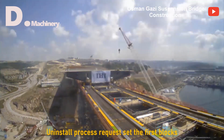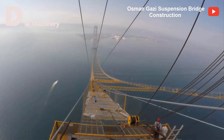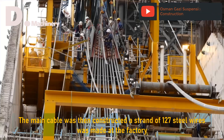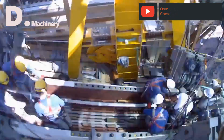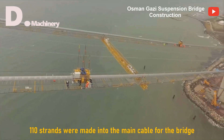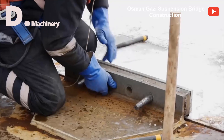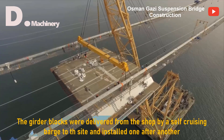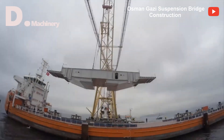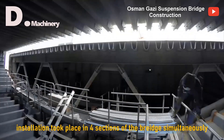The installation process required setting the first blocks. The main cable was then constructed — a strand of 127 steel wires was made at the factory, and 110 strands were made into the main cable for the bridge. The girders were delivered from the shop by a self-cruising barge to the site and installed one after another.